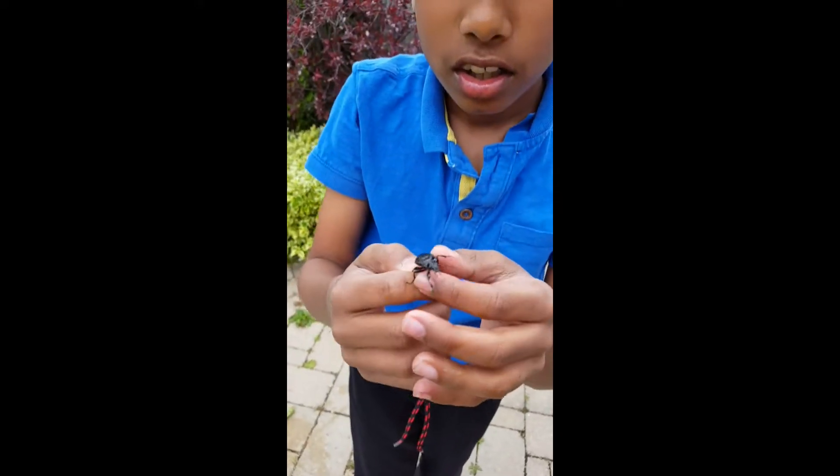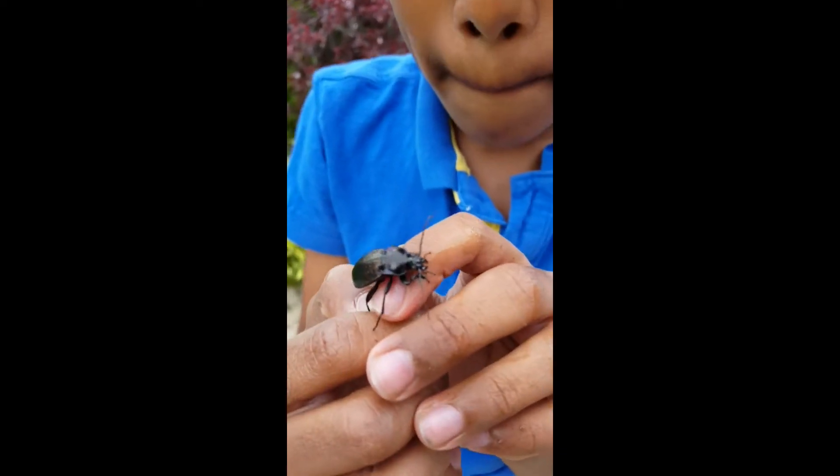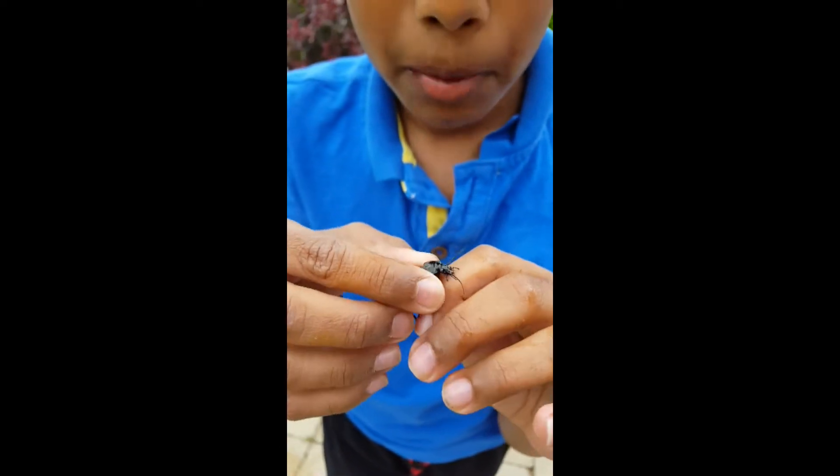Here he is. He bites, but you can't feel his bite. His bite is not that bad.